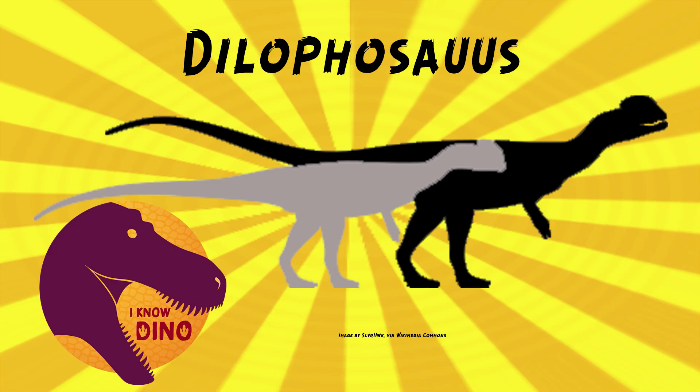Dilophosaurus was a theropod that lived in the Early Jurassic in what's now Arizona in the U.S. — the Kayenta Formation. As a theropod, it walked on two legs, had a long tail, long arms, sharp teeth, and the thing that sets it apart is the two crests on its head. It was also much larger than how it was depicted in Jurassic Park, and it didn't have that frill.